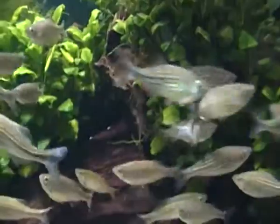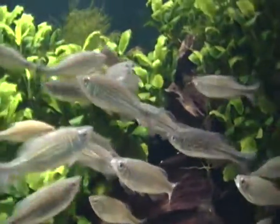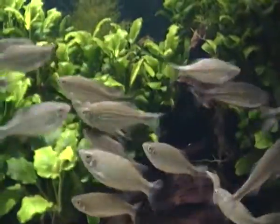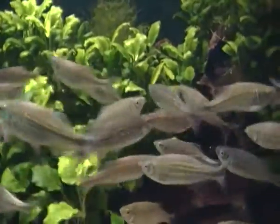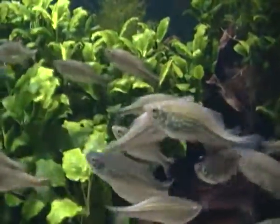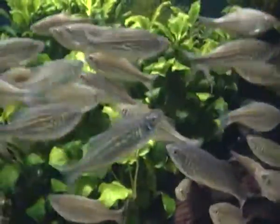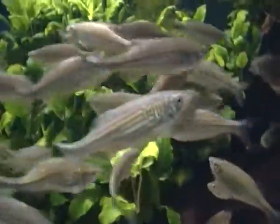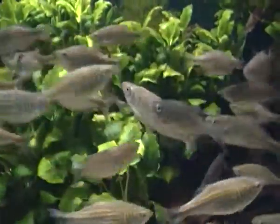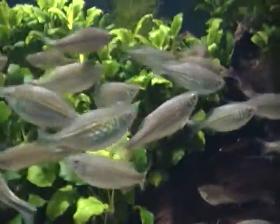For beginners, giant danios are actually great fish to have if you're a first-time fish keeper. Though they can actually bully smaller fish, so it's best not to have smaller fish species with giant danios. Larger fish species are maybe acceptable to keep with giant danios.